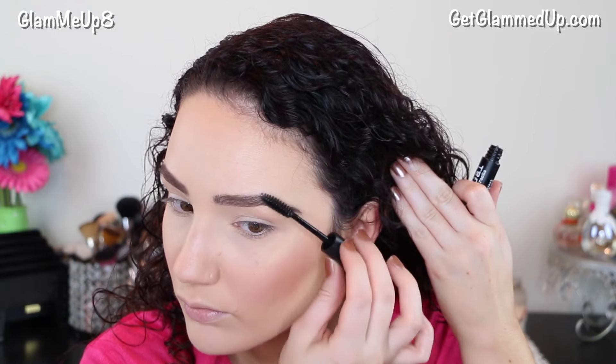Now I'm using the Brow Gal Eyebrow Gel, and this is super hardcore brow gel — your brows are not going to move at all when you use this. It's a little bit intense sometimes, so I just use a really light hand with it.